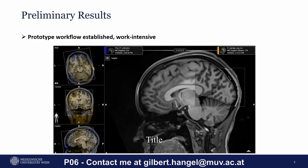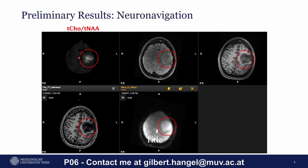We already have a prototype workflow going, which is a bit work-intensive and still requires the use of USB sticks to transfer data, but works well — as you can see in this example where 7 Tesla morphological T1 imaging is co-registered to 3 Tesla data. Currently, we have achieved the transfer of MRSI data into NeuroNavigation. As you can see in this example, a Choline-to-NAA hotspot aligns very well to morphological abnormalities in this tumor and even to fMRI.